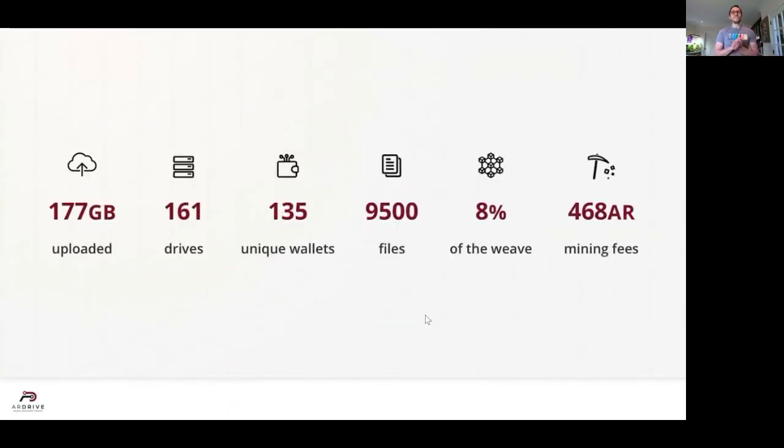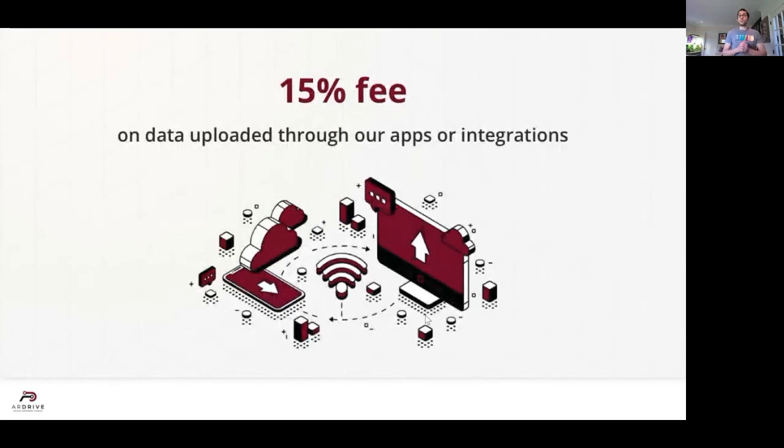Other people have been finding our apps just as intuitive and easy to use. Since our beta launch about three weeks ago, we've had around 180 gigs uploaded on 161 drives, mostly private, with 135 unique wallets uploaded through our web app and our beta command line interface. That's around 9,500 files, totaling about 8% of the entire Weave. Miners have actually earned around 468 RWeave in storing our R Drive user data permanently.